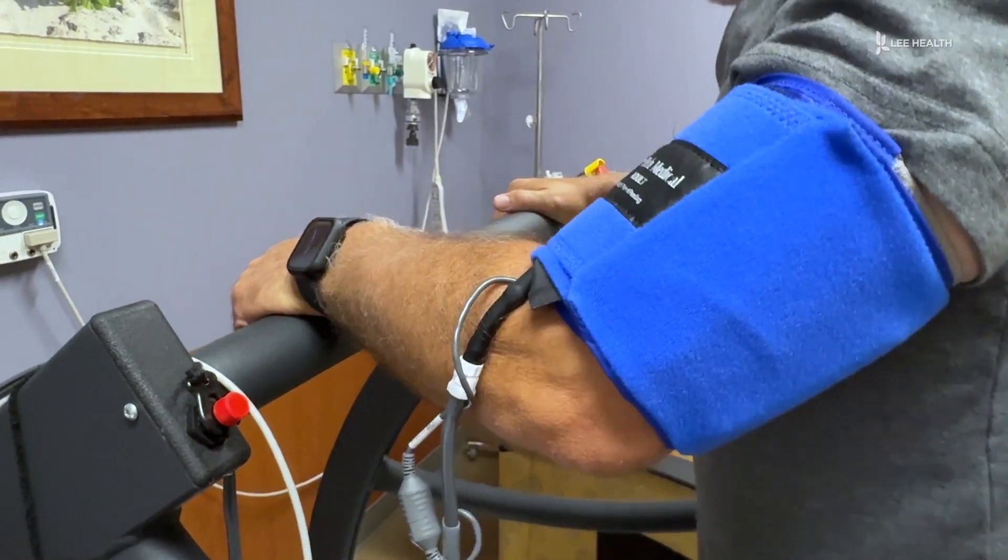Your cardiologist will know which test is best for you. For Lee Health, I'm Devin Turk.